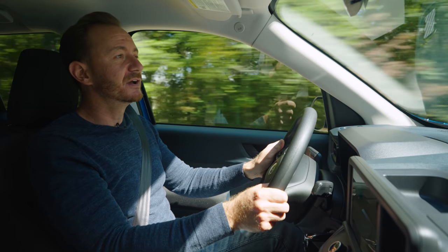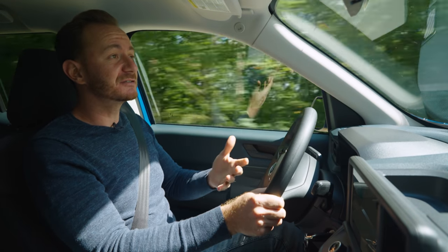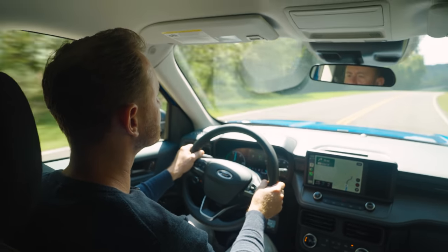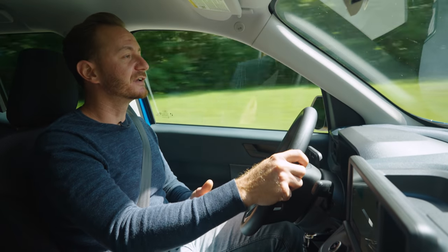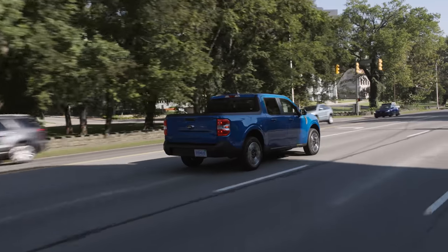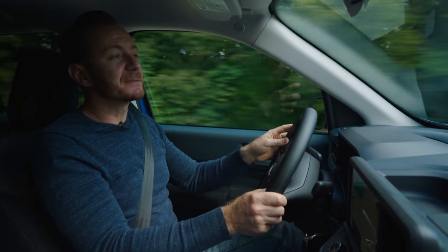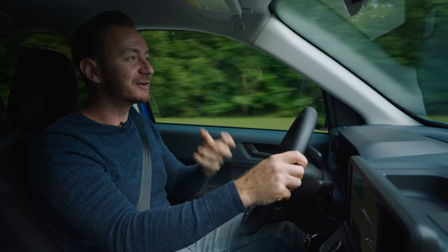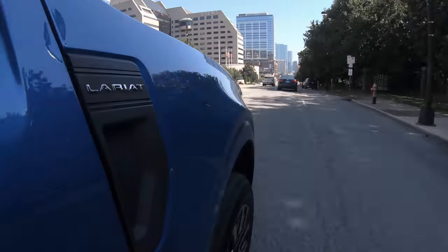Is it a ton of power? No. But for a base engine, especially one that's aiming to be extremely efficient, it's not bad. One thing I wanted to focus on is the ride quality, because remember this is based on a small SUV architecture designed for comfort. Well, it's definitely not like a big F-150 or a Ranger, but it's also not super smooth — there's a little more rumbly than I was expecting. Even on a super smooth, straight road, you get a little bit of bumpiness.